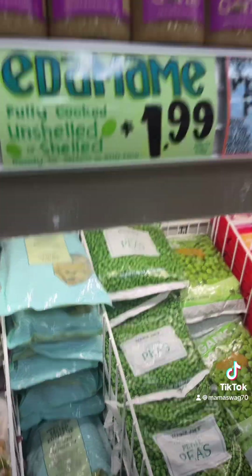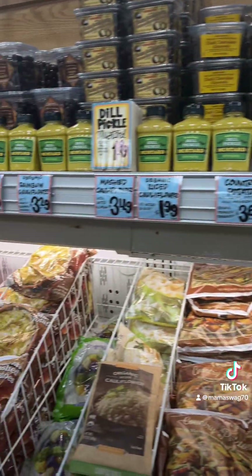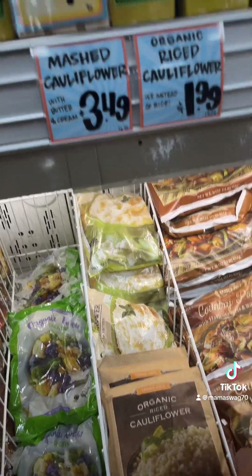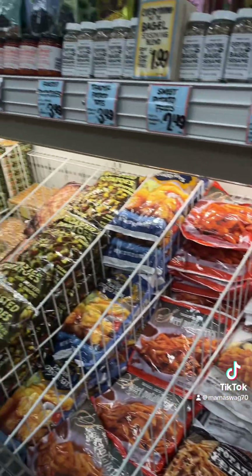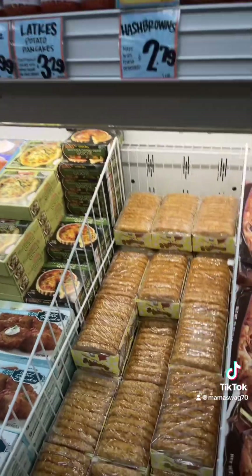Prices really aren't bad. Edamame, $1.99. All the frozen veggies — organic rice cauliflower $1.99. Roasted potatoes, hash browns — $2.79 for that pack.